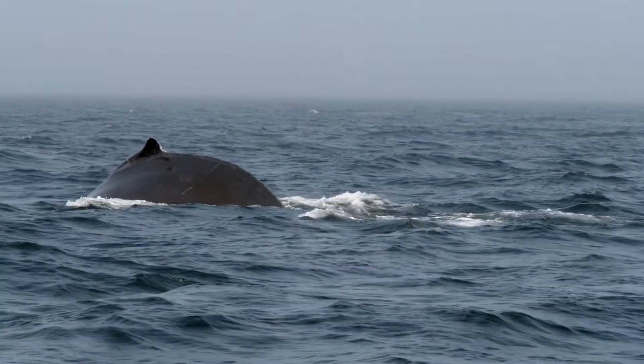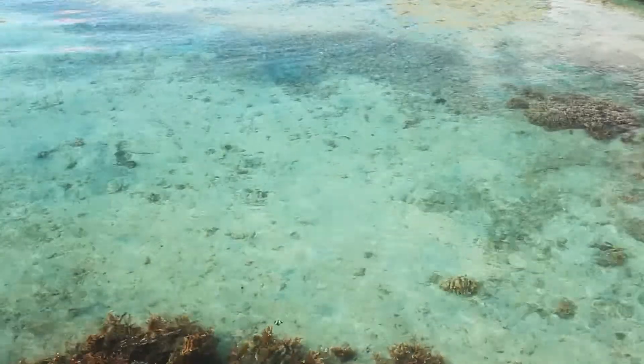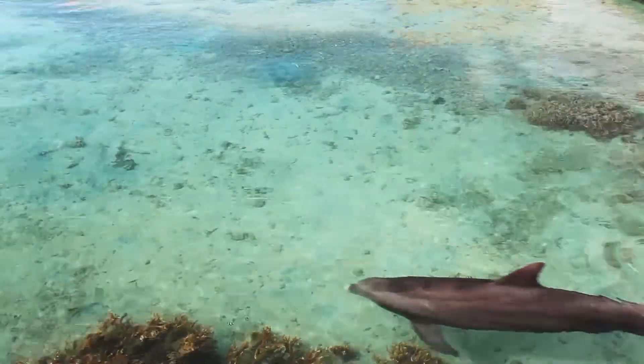Why Our Oceans Matter. Take notes as you watch this video and try the quick quiz at the end.